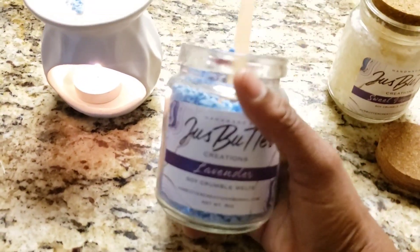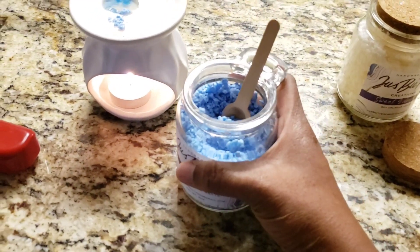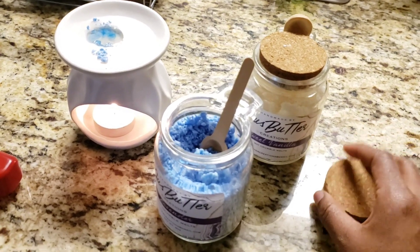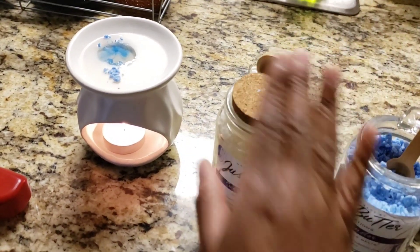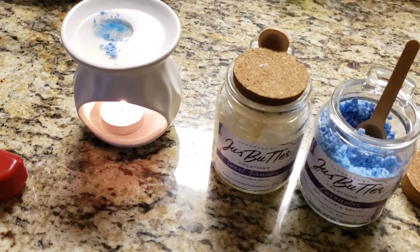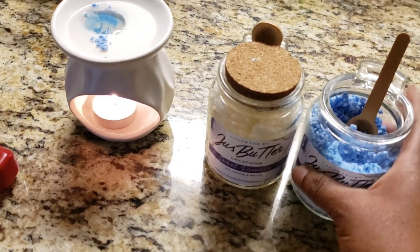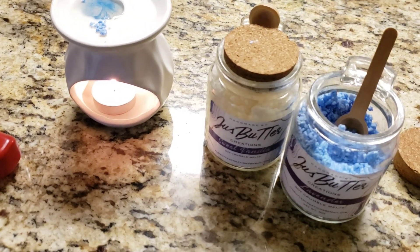Another good thing is she is a Black-owned company, so I had to let you guys know about that. Customer service is on point, everything is on point. I'm going to put all this information in the video description box. If you like smelly goodies like I do, get you some. Not only can you put these inside of this warmer, she also has warmers that you plug into the wall that work with these too.